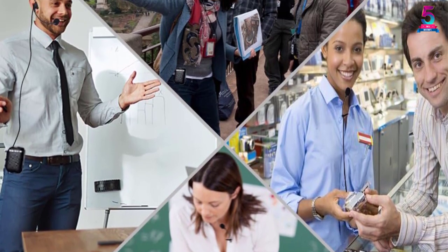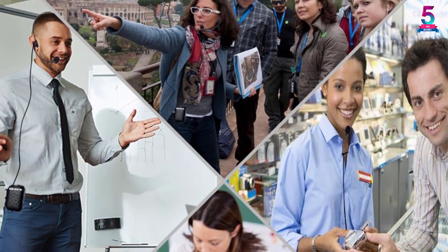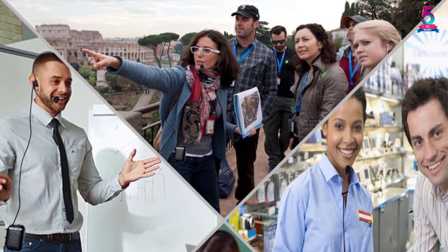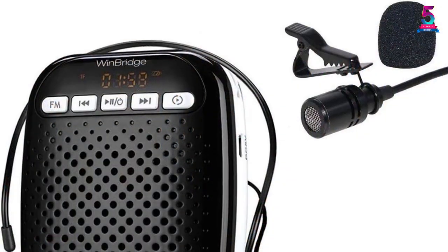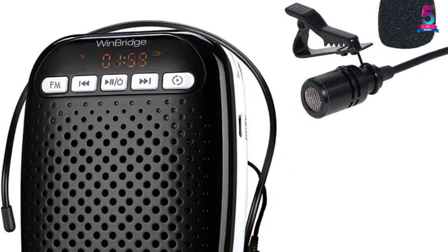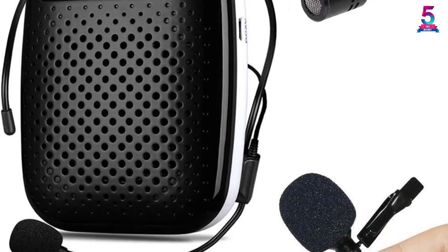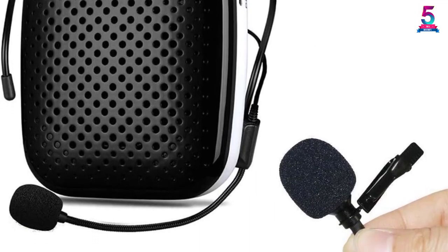You can also use it as a music player when not speaking, so it also works as an entertainment unit too. Above all, it is very lightweight, weighing only 14.08 ounces, and you can easily attach it to your belt. Plus, it allows you to set the volume as per your need.